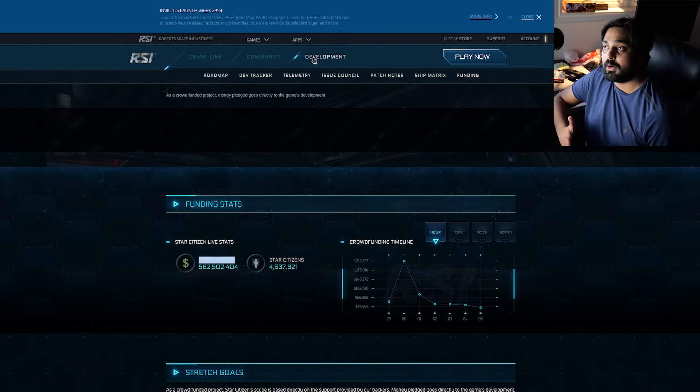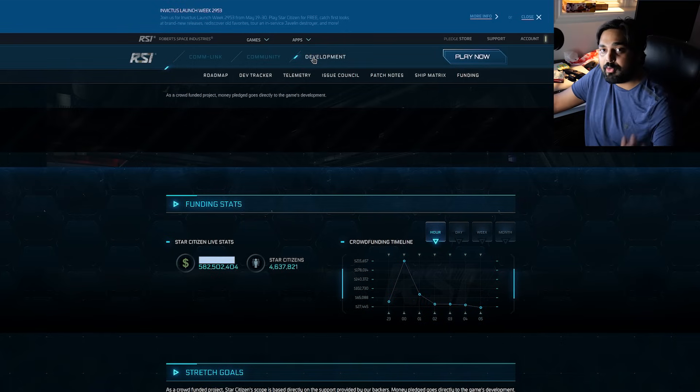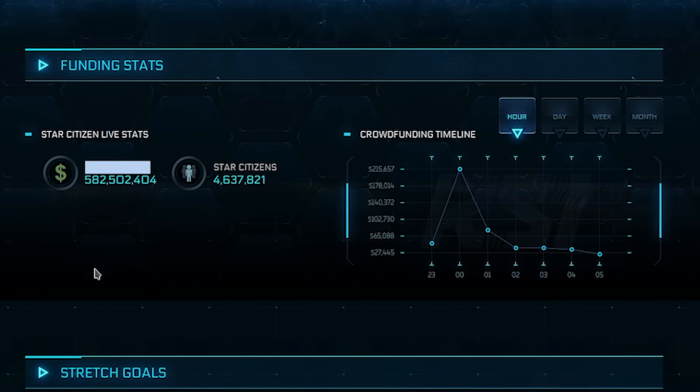If you go to Robert Space Industries — the site — when it comes to accountability and transparency in game development, nobody can say that RSI isn't going out of their way to show you they're actually working on a game. They'll tell you the funding they make: $582 million US dollars.